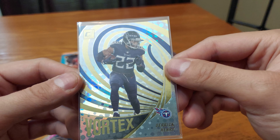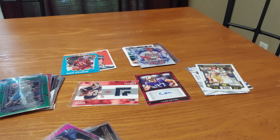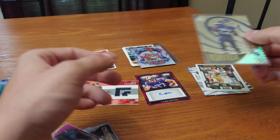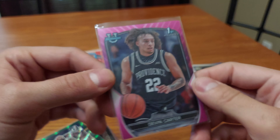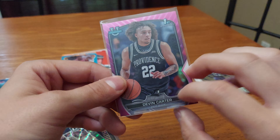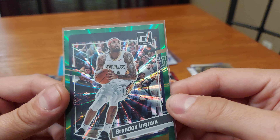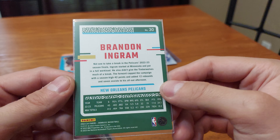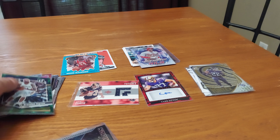A Vortex Derrick Henry insert — nice. It's from 2022 Panini Donruss football. A basketball first Bowman, Bowman U card of Devin Carter — it's a pink prism. And we got Brandon Ingram, something or other from 2023-24 Panini Donruss basketball. I don't know too much about him.